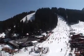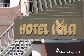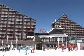The prime location of the Rilla Hotel and its great facilities make it an excellent choice for your skiing holiday.